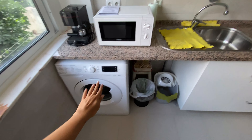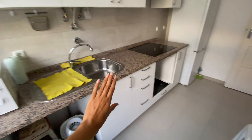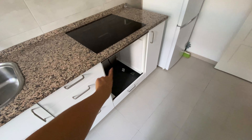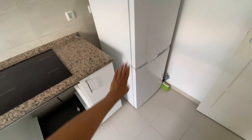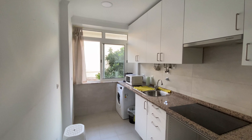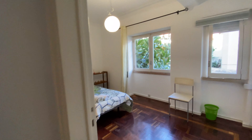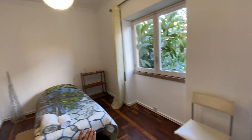So here is the kitchen. We're going to have a brand new washing machine, a brand new microwave, and lots of storage space, a sink. The landlord is installing the oven here. You already have the stove, and there will be a fridge, a freezer, and two benches.